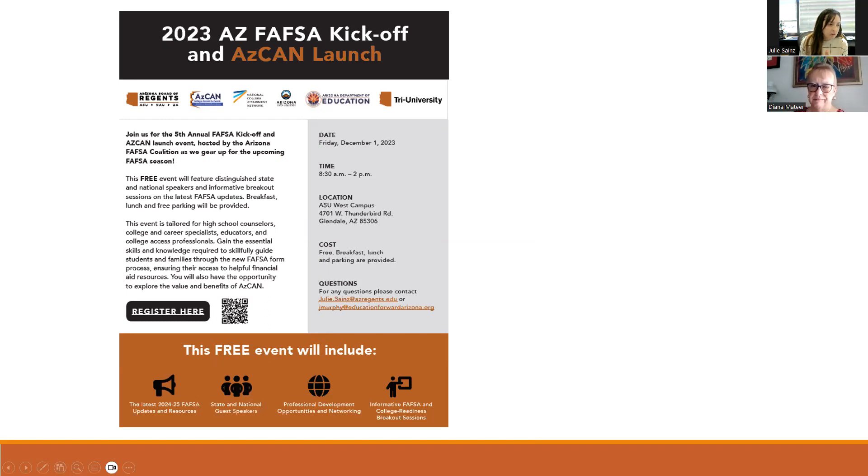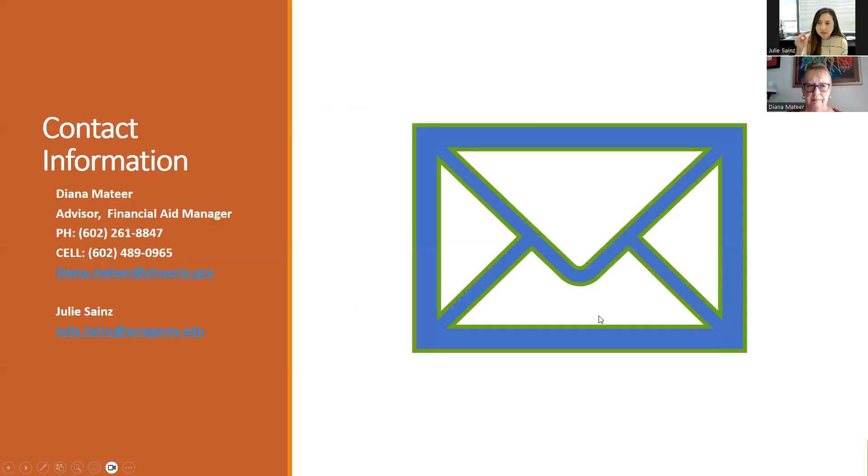Contact information: Diana has generously provided her cell phone number and email address. The best way to contact Julie is by email. Diana answers every cell phone text or voice message usually within 24 hours or 24 minutes depending. The College Depot number is also listed but Diana notes the cell phone is the best way to reach her directly.